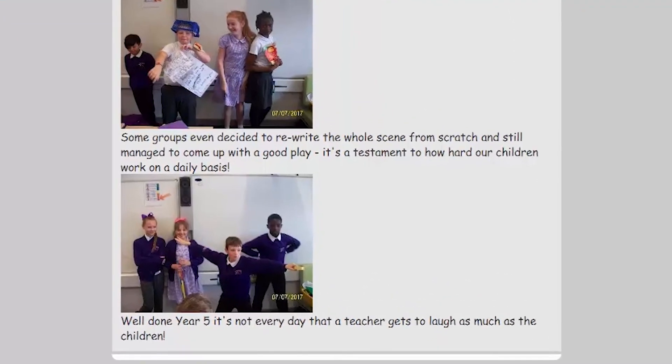As a school we always invest in things that work. Purple Mash helps our children to learn so it's worth every penny.